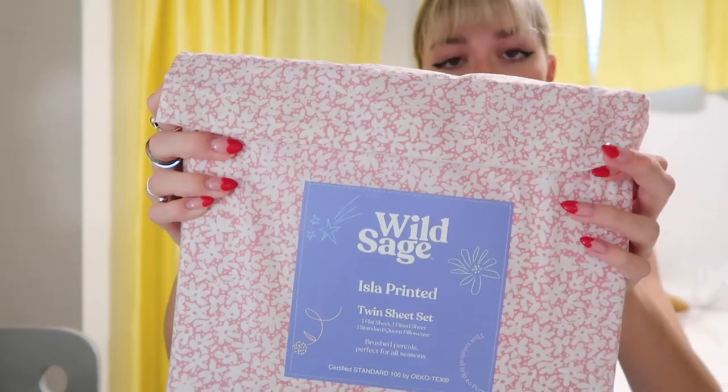Moving on to things I got for my bedroom this year. I first got a new pack of sheets — these are just from Bed Bath & Beyond, they were on sale. I don't really care what sheets look like because you're not going to see them anyway.